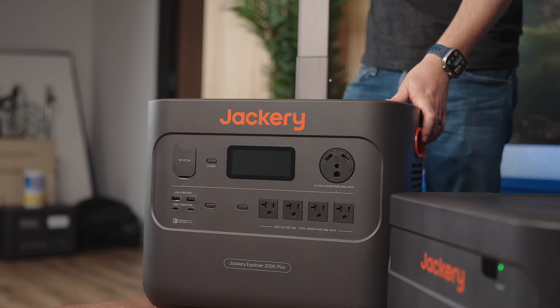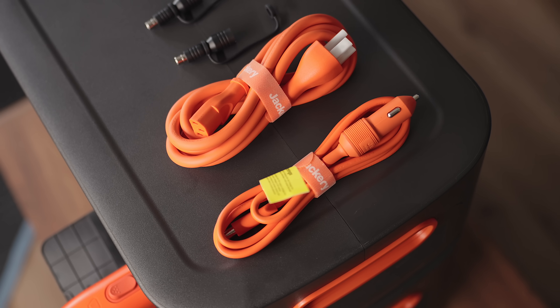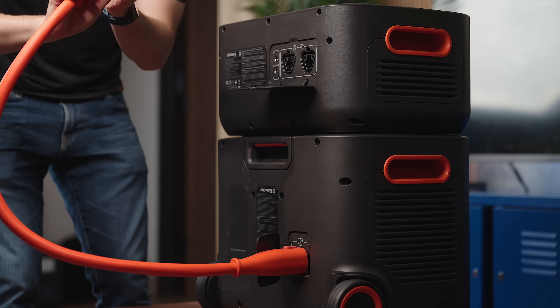In the box, you get everything you need to get started: the Jackery Explorer 2000 Plus, a car charge cable, AC charge cable, DC 7909 to DC 8020 adapter, the Jackery Battery Pack 2000 Plus, and the expansion cable to make it all work together.